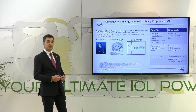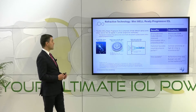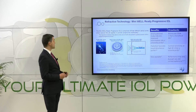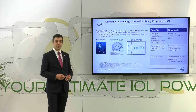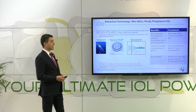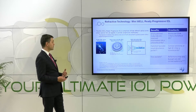Let's now talk about the refractive technology that can also be used to produce EDOF lenses. One example is the Mini Well-Ready Progressive IOL. This IOL is comprised of three different optical zones where several spherical aberrations are applied, providing progressive multifocality. In terms of visual disturbance profile, we have published good results. The drawback, however, is that performance may vary by pupil size and corneal asphericity, so the results are not as predictable as we would like.